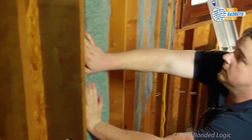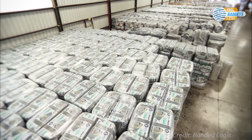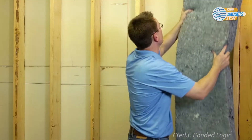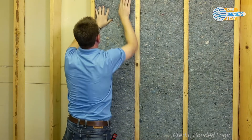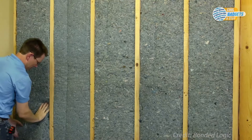Because Ultra Touch Denim Insulation is compressed for shipping purposes, give it some rest and shake prior to installing to help it rebound. To install, merely insert the bat between the studding, and tuck it in to ensure a tight fit. Cut or tear the insulation to fit snugly around obstructions, such as plumbing, vents, and electrical boxes.